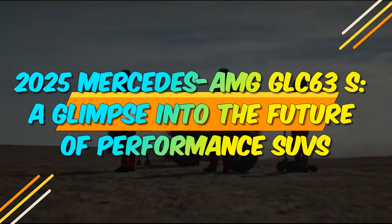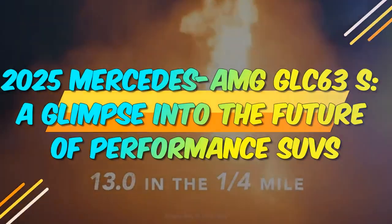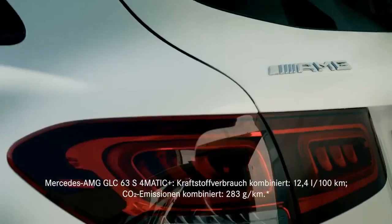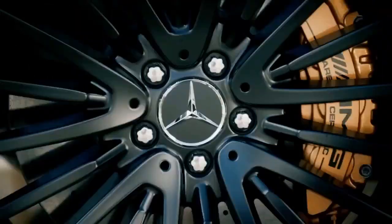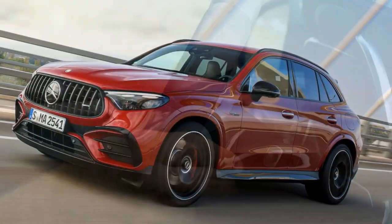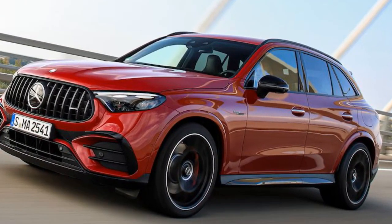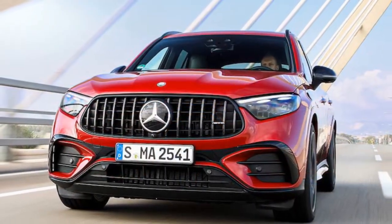In the world of high-performance SUVs, the Mercedes-AMG GLC 63 S has always been a name that commands attention. With the upcoming 2025 model, Mercedes-AMG promises to elevate this performance SUV to new heights, offering a blend of power, luxury, and innovation that sets new standards in its class.